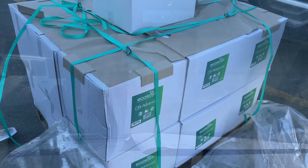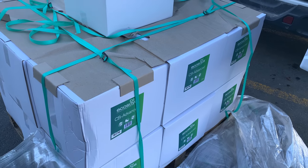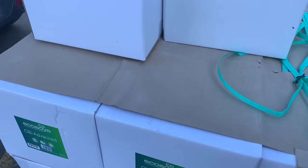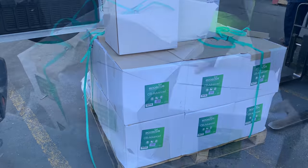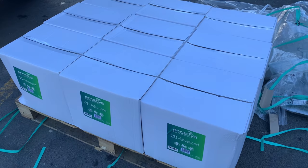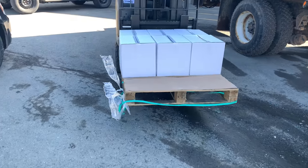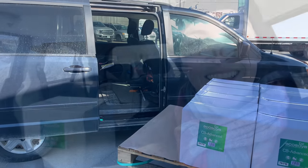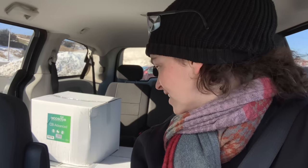This is what 900 pounds of soy wax looks like — it's not that big, it sounds more impressive than it is. It fits in two cars, which is amazing. I have six boxes in my car and the rest is in my friend's Jeep because it's a big Jeep and it has good suspension.